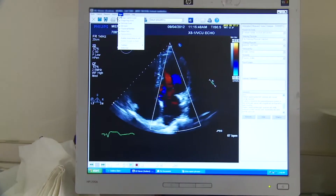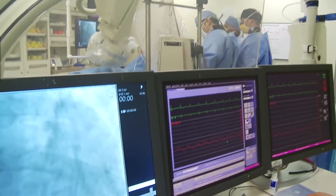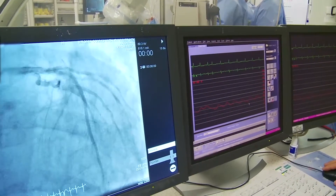Atrial fibrillation is the most common abnormal heart rhythm that affects millions of Americans. It's a disorganized, very rapid, asynchronous beating of the top chambers of the heart, and it can lead to stroke, death, and congestive heart failure.